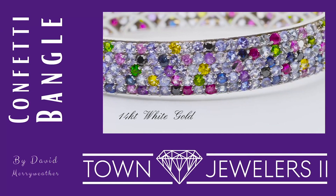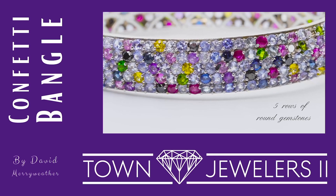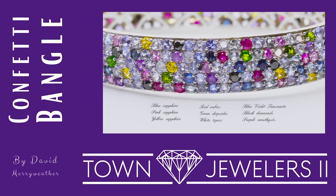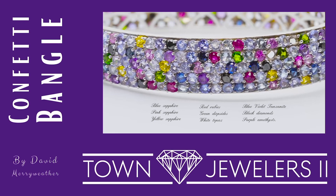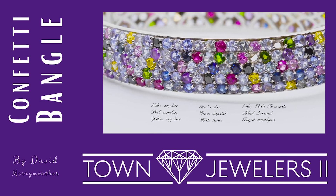Set in 14-carat white gold, the bracelet consists of five rows of round gemstones, including sapphires in blue, pink, and yellow, red rubies, green diopsides, white topaz, blue-violet tanzanite, black diamonds, and purple amethysts.